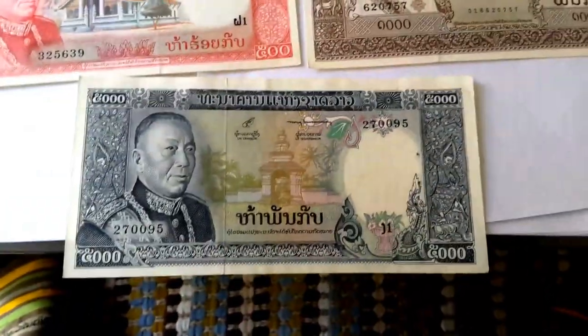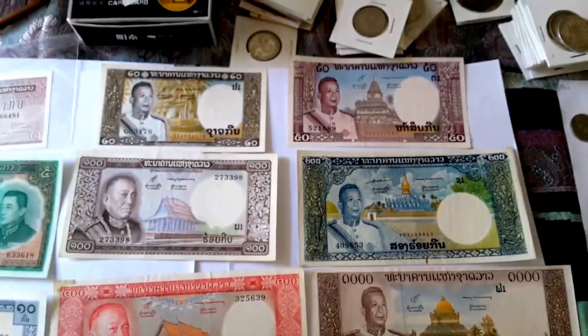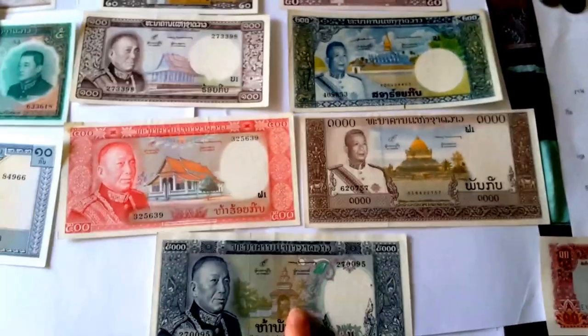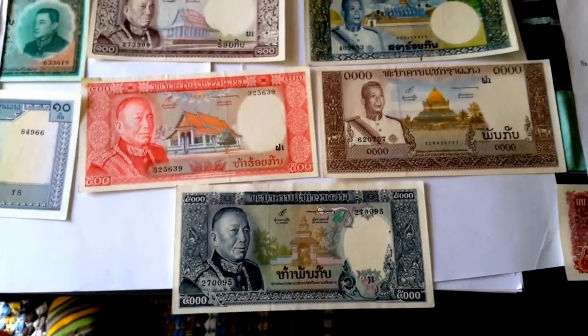This is the highest banknote they ever issued — the 5,000 kip. The full denomination series is: 20, 50, 100, 200, 500, 1000, and 5000. The 5000 was issued in 1975, so it didn't circulate for long.